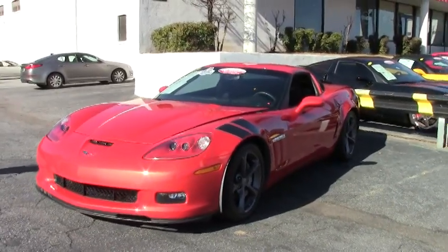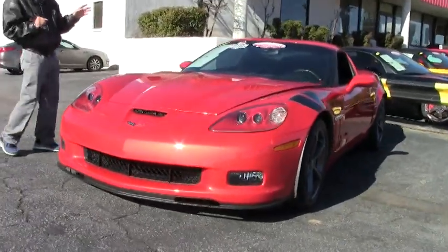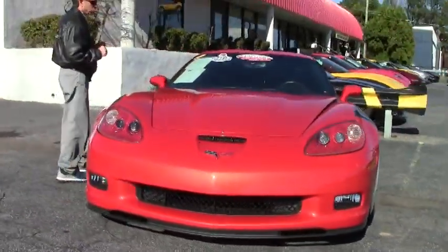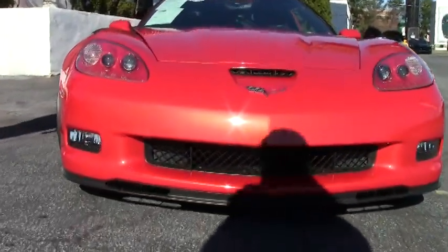Very rare color — one of only 220 made. Inferno Orange with an ebony interior, coupe, automatic, 26,000 miles, and in great shape.